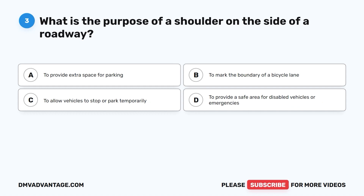Question 3. What is the purpose of a shoulder on the side of a roadway? A. To provide extra space for parking. B. To mark the boundary of a bicycle lane. C. To allow vehicles to stop or park temporarily. D. To provide a safe area for disabled vehicles or emergencies.